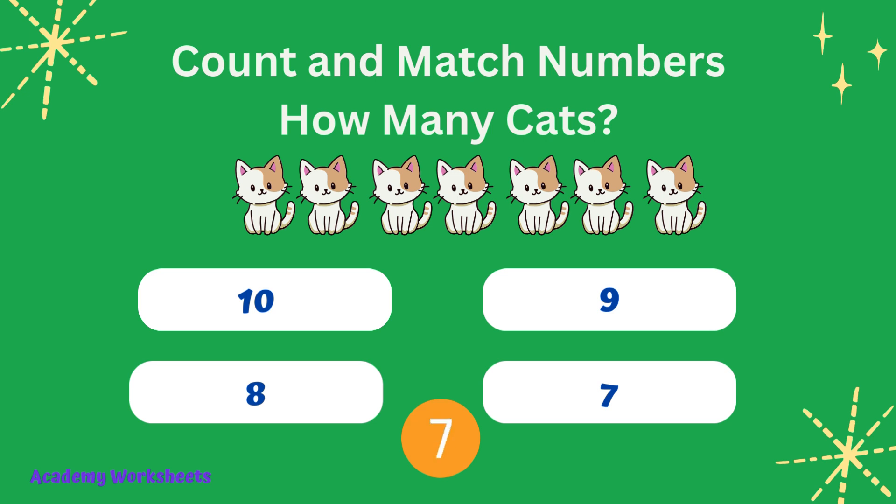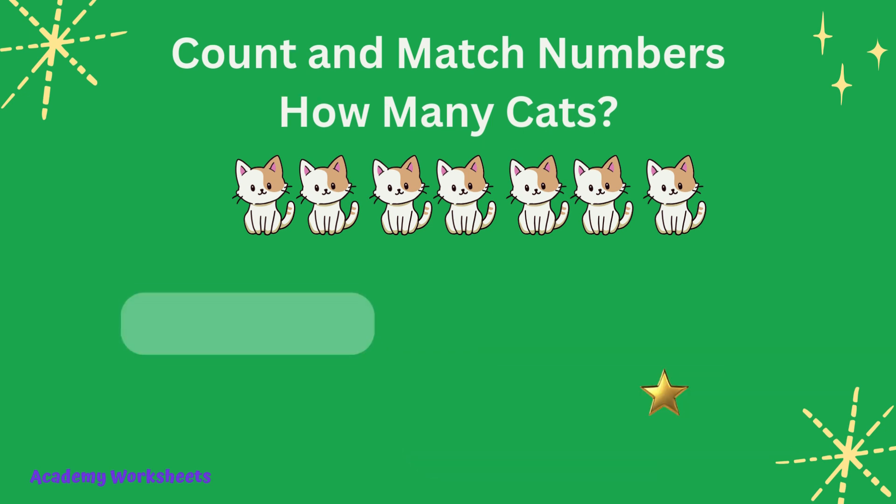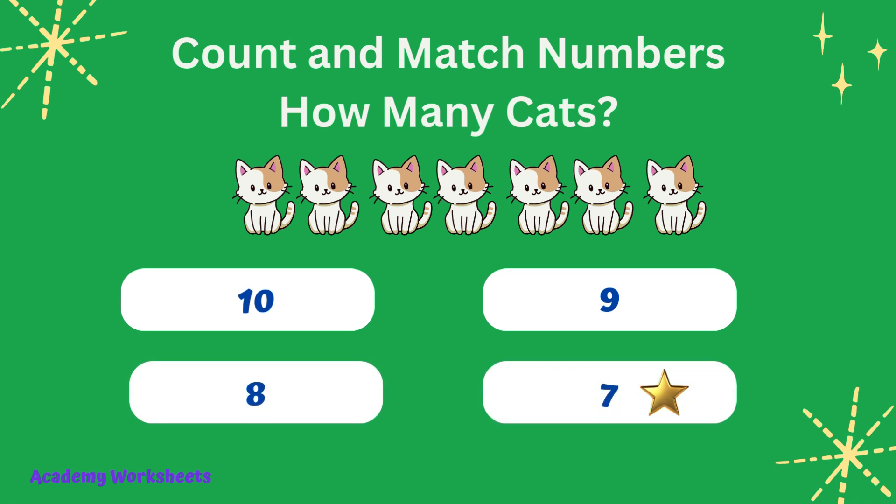Count and match numbers. How many cats? If you said the number 7, congratulations, you are correct.